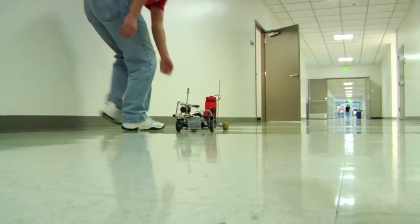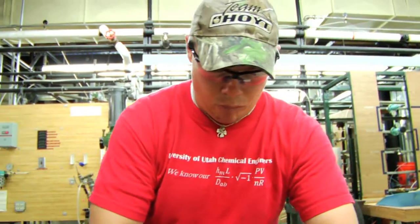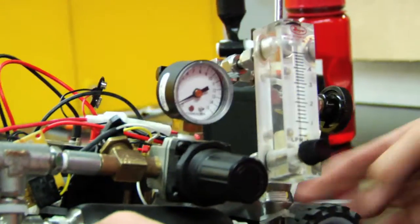The most exciting part is seeing all the hard work that you did come together and watching your car run. I think our chances this year are really good. We've worked with this car a bunch in the past, so we have a good handle on how to problem-shoot anything that should arise at the competition. Very well prepared for the upcoming competition.